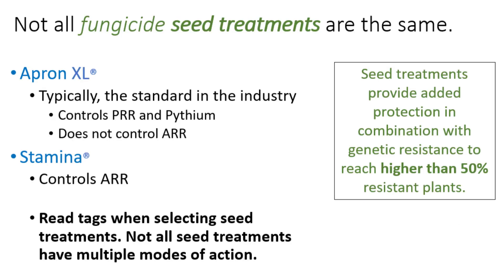It's important to remember that like genetic resistance, not all fungicide seed treatments are created the same. Apron XL is typically the standard in the industry, which offers control of Pythium and added control of Phytophthora, but does not control Aphanomyces. Stamina does offer added control of Aphanomyces root rot. Therefore, it's important to select fungicide seed treatments with multiple modes of action to give you maximum control of the three alfalfa seedling diseases.